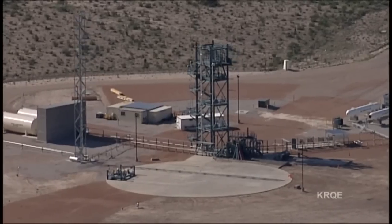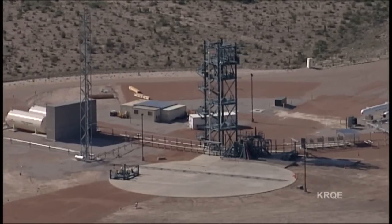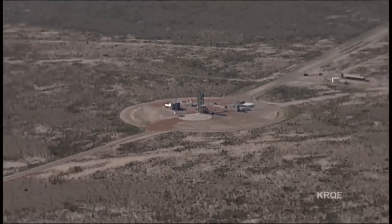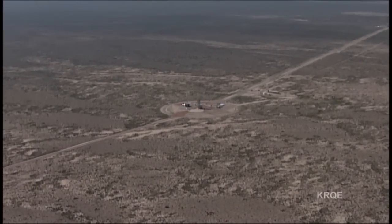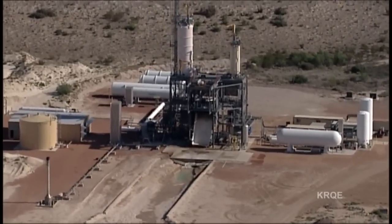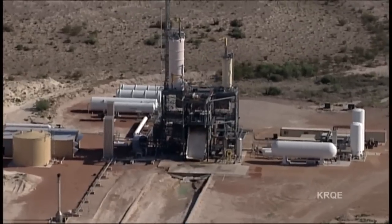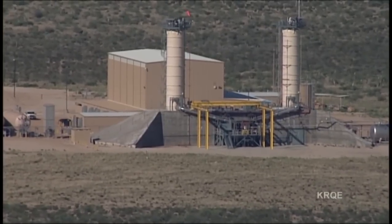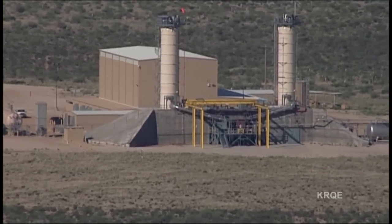A new online marketing campaign at the Blue Origin website includes details and videos showing how the tourism flights will be done, and you can sign up to be notified when tickets are available. Engine test stands here allow for safe testing of Blue Origin's own engine designs. A giant new stand will test the latest and biggest engine design, the BE-4.